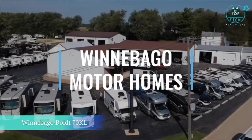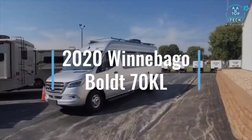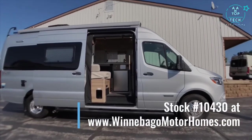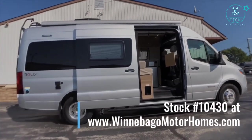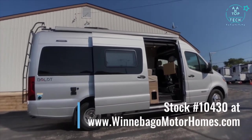Hi, my name is Wade with Winnebago Motorhomes here in Rockford, Illinois, and today we're going to be going over the 2020 Winnebago Bolt 70KL floor plan. The Bolt is built on the Mercedes-Benz VS-30 chassis with a lot of new upgraded advanced safety features. The Bolt also features the Pure 3 lithium energy system, but it's bigger than the typical Travato KL or GL.